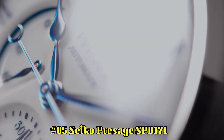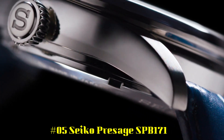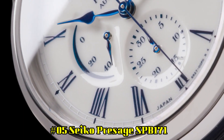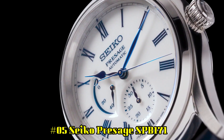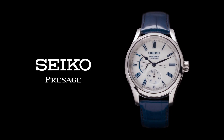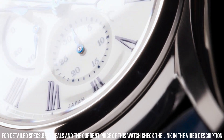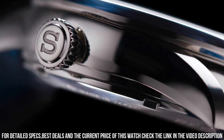Number 5: Seiko Presage SPB171. Snow white enamel dial with blue markers. Blue steel hands. Automatic with manual winding capability. Power reserve indicator. Date display. Tri-fold push button release clasp. See-through case back. Case dimensions: thickness 14 millimeters, diameter 40.5 millimeters, length 48.8 millimeters.